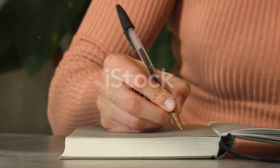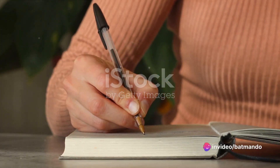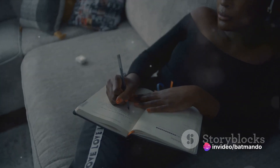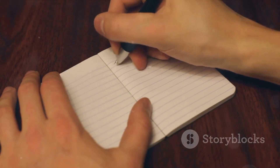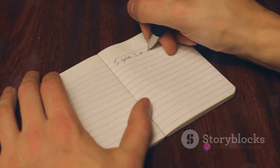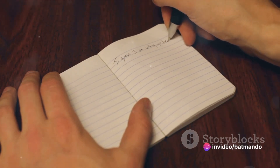The next way is journaling — a fantastic tool for self-reflection and emotional release. Journaling allows us to make sense of our thoughts and feelings, leading to increased self-awareness and emotional well-being. It's as simple as writing down your thoughts and feelings, and it doesn't have to cost you a penny. You can use any piece of paper or a digital platform like a blog or a notes app on your phone.